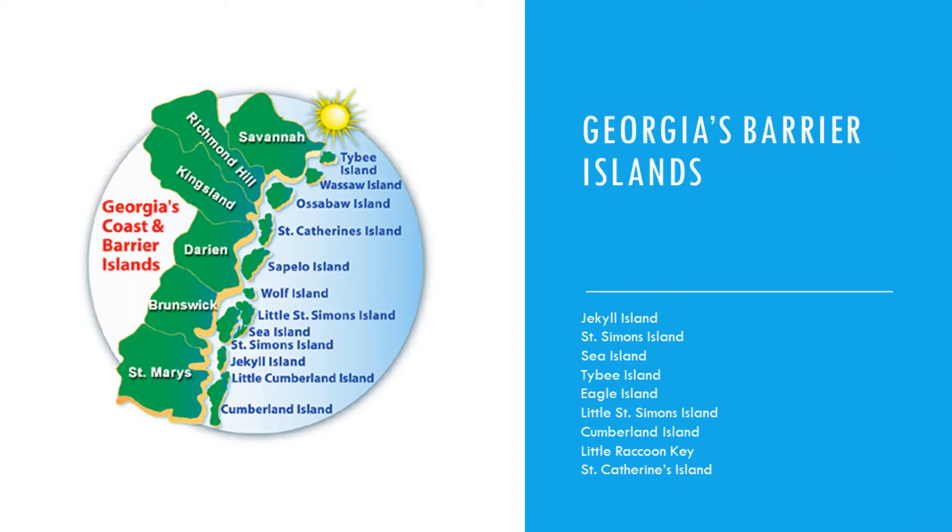While the Georgia coast is only about 110 miles long, it includes many barrier islands. Here we've got a list of some of the more popular barrier islands that you might have heard of. Only four of the barrier islands — Jekyll, St. Simons, Sea Island, and Tybee Island — are accessible by car. The other ones you have to take a ferry or some type of boat to get to, but many of them have become very popular vacation destinations.